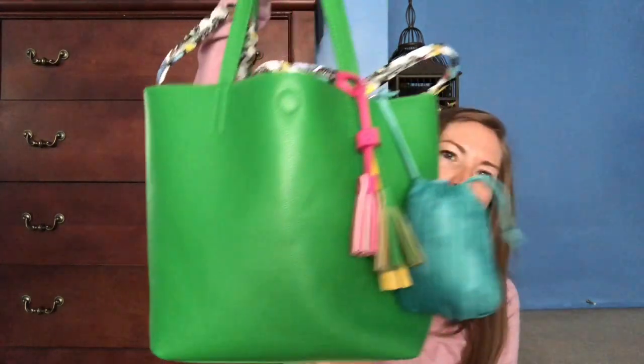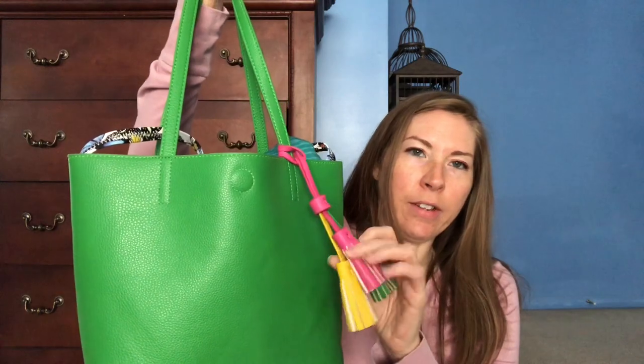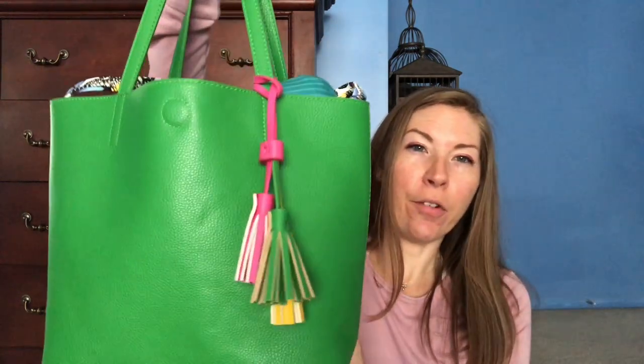So my bag is kind of a two-in-one situation — stuff is tumbling out. It has this bigger tote and then there's a purse that goes down inside of it. This is Carlos by Carlos Santana, I got it at Steinmart about a year ago and it was $35 for the set. Apparently Carlos by Carlos Santana is not the same as Carlos Santana — this is like the cheaper version, which I'm totally fine with. So $35 isn't like that great of a steal for it.